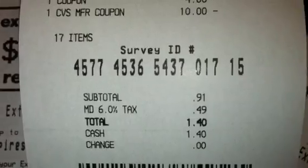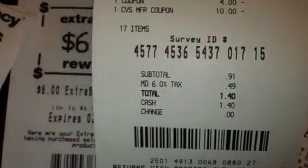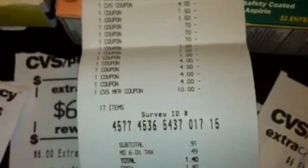My subtotal was $91.00 and my total was $1.40. For the Bayer deal I got back a $6 ECB. For the Special K cereal, I didn't get anything back.